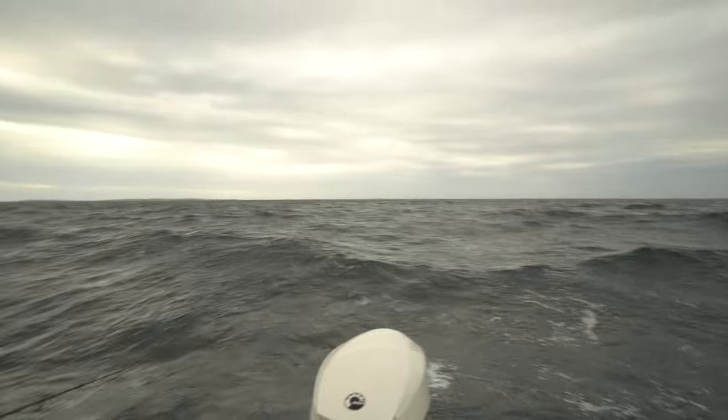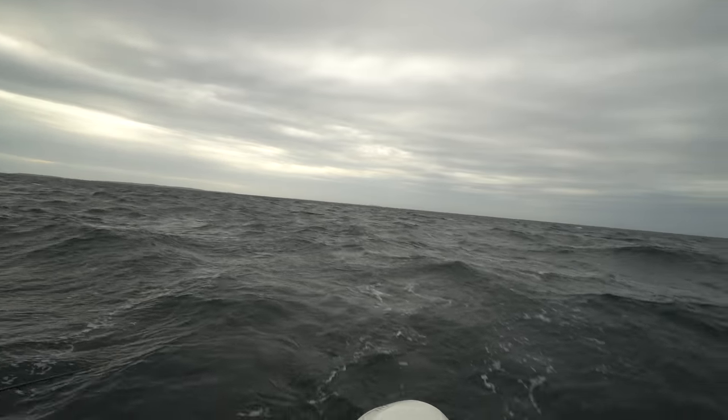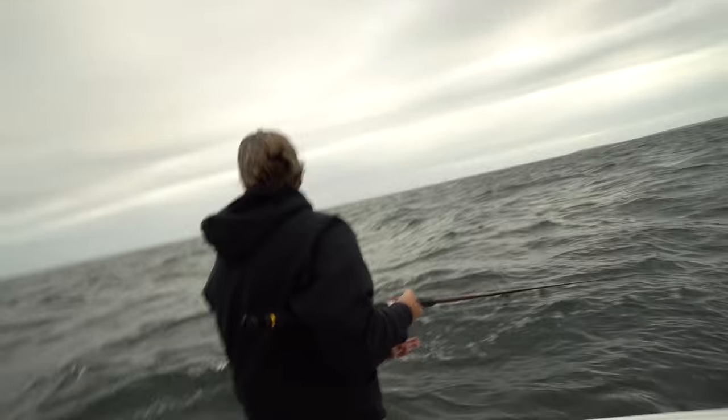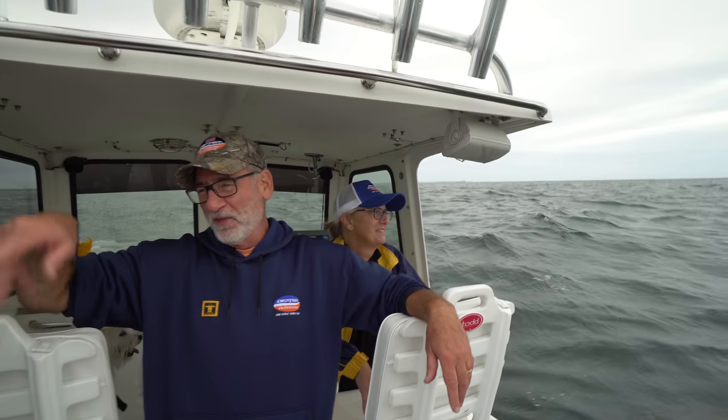If you guys look — and I'm sure you can hear with the microphone — it's blowing a solid 15 knots consistently and it's only supposed to get rougher throughout the week, so we really got to time our fishing trips. And you know what everybody's going to say? Are you nuts for being out there? Those are one-footers — I go out on that all the time.